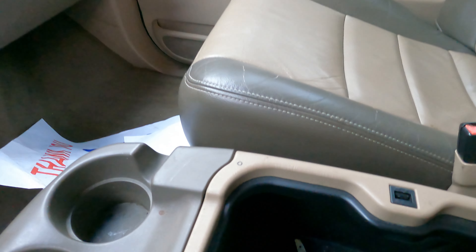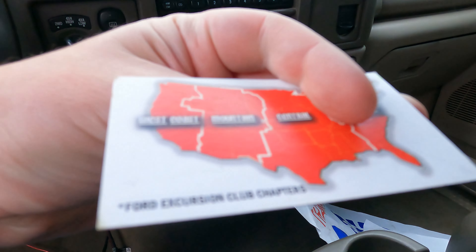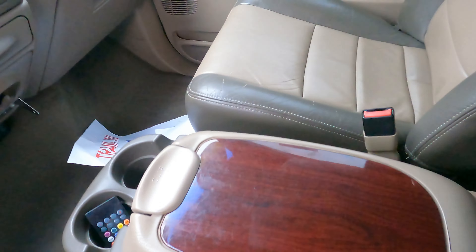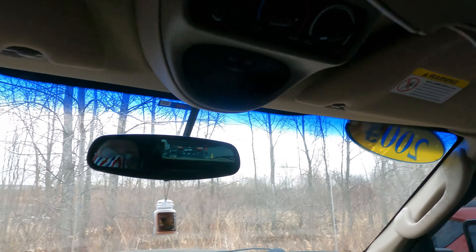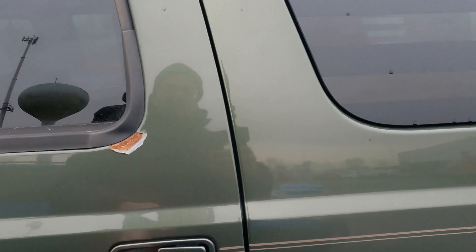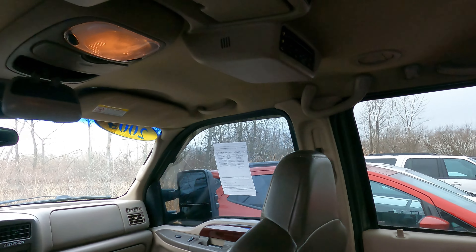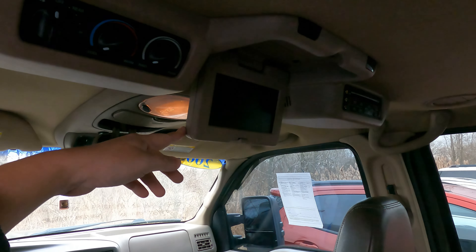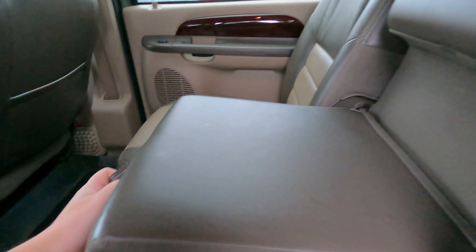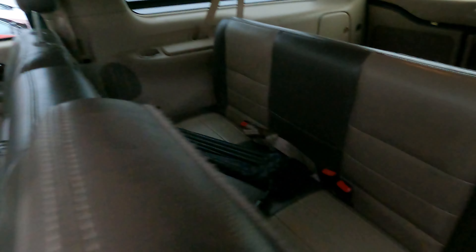The glove box is ginormous — freaking ginormous. And look at this: an Excursion Club sticker. I didn't even know such a club existed, but keep in mind I'm not a member. In the back of this thing — surprisingly, yes — there's a screen. It's the world's tiniest screen — that's the 2004 technology, with a little player up there. No cup holders here but there are cup holders and controls back there.